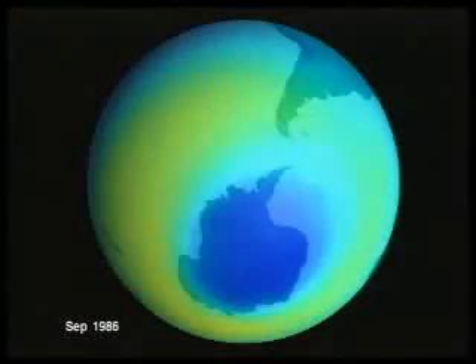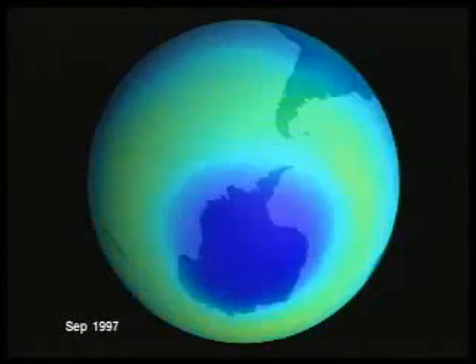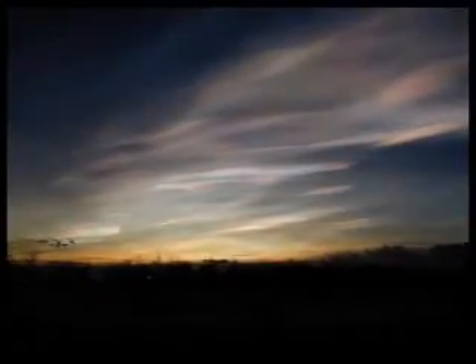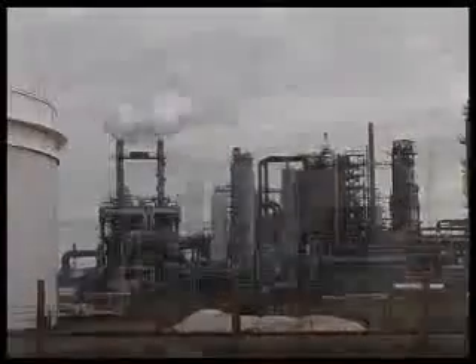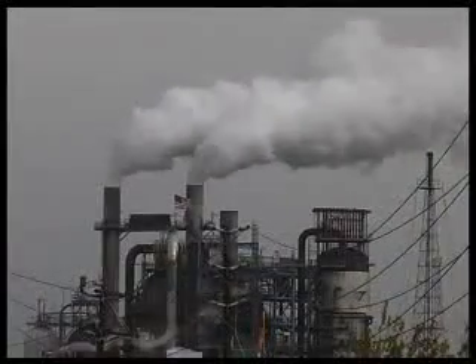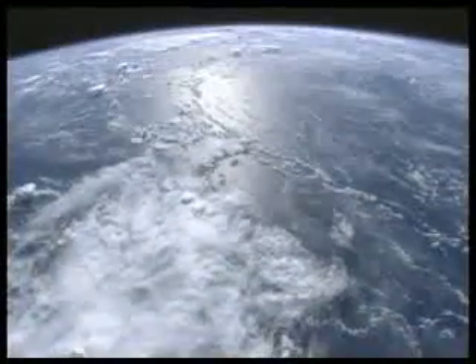Detection of stratospheric ozone depletion has led to the regulation and phase-out of CFC production worldwide. As a result, man-made chlorine levels in the atmosphere are slowly beginning to decrease. Aura will measure the ozone-destroying radicals from nitrogen, hydrogen, and chlorine compounds, and also measure the amount of UV radiation that reaches the Earth's surface. Aura will also determine whether the stratospheric ozone layer is recovering as predicted by scientific models, answering the question: is the ozone layer changing as expected?